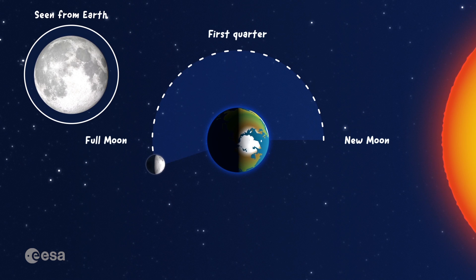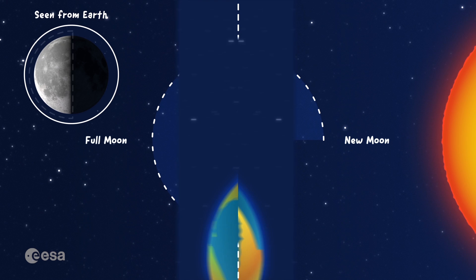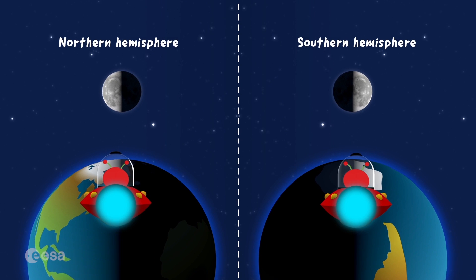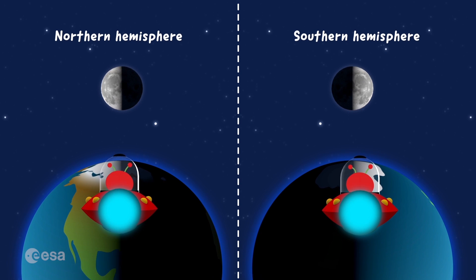When we reach 21 days, we're three quarters of the way around, and we see the last quarter moon. Now it looks like a D, but backwards! If you are on the southern hemisphere, you see the moon reversed, and the moon phases look a bit different. It's like looking at the moon with your head upside down.